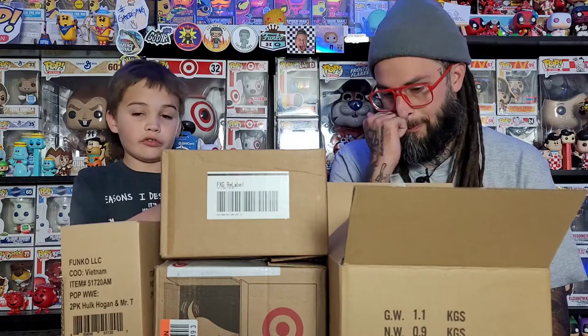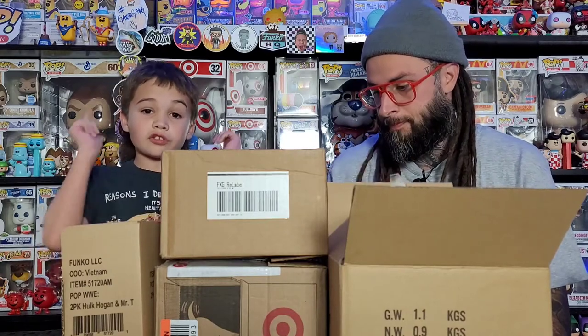What's up Stacking Pops! Today we got one box from Amazon, two boxes from Target, and a bunch of random pops we're gonna show off. So let's get started.